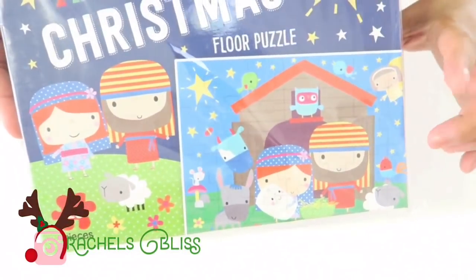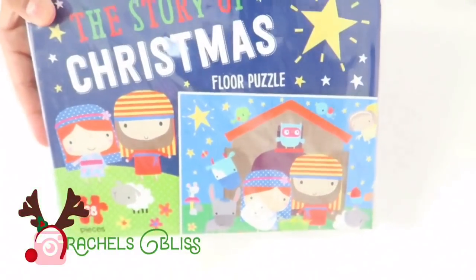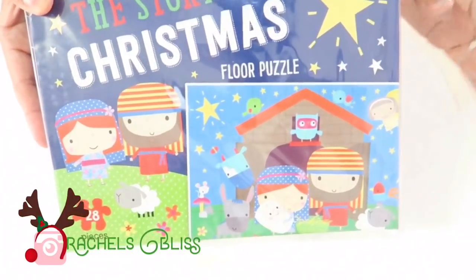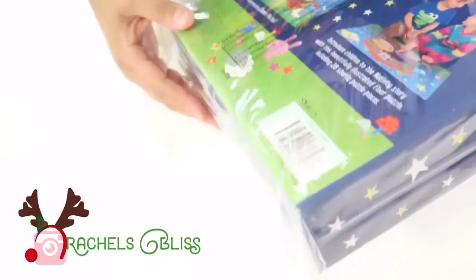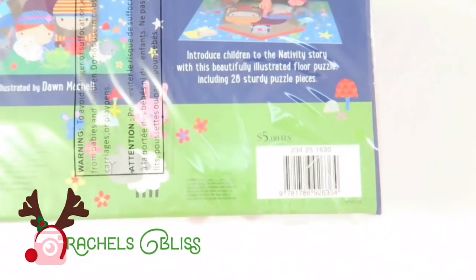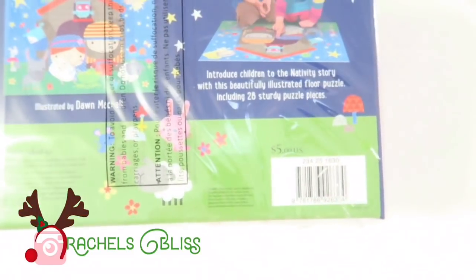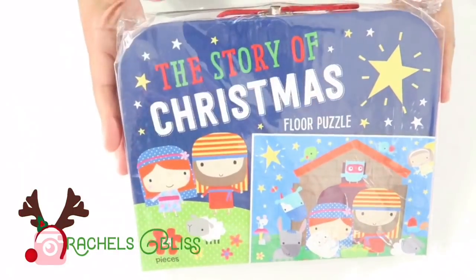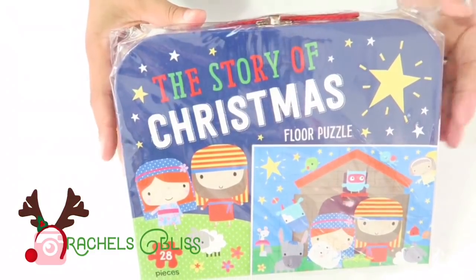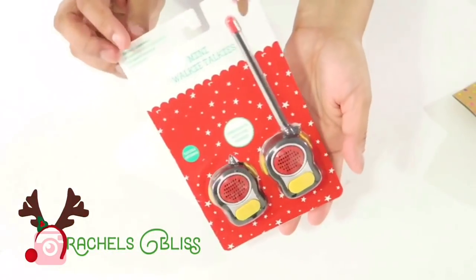The next thing I got was this Christmas floor puzzle — it's the Story of Christmas with Mary, Joseph, and baby Jesus. I love things that have to do with Jesus at Christmas, so this was a must for my family. On the back it says $5, but it only rang up for $3 at my store, so you may want to double check that price.